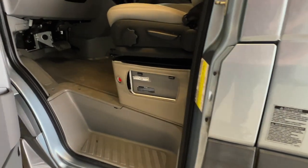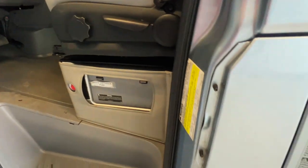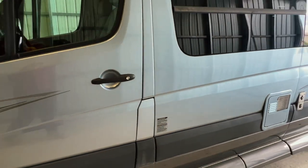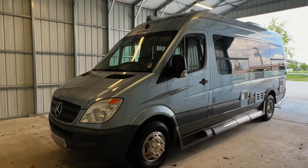To engage the wastewater discharge or macerator pump, you're going to push and hold this red button. Got your diesel fuel fill. Nice looking road trek here — this Roadtrek Adventurist is ready to go on some adventure this summer.